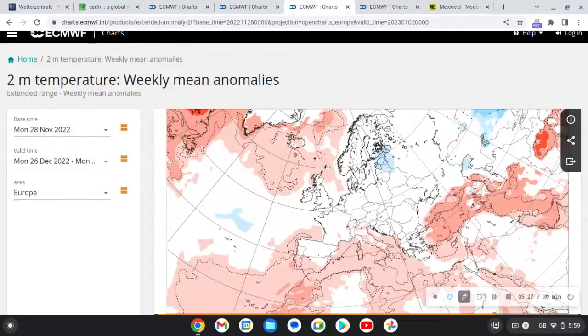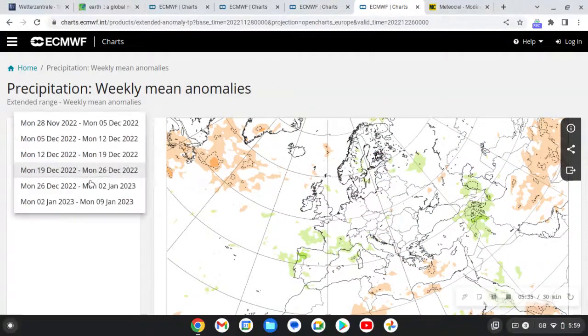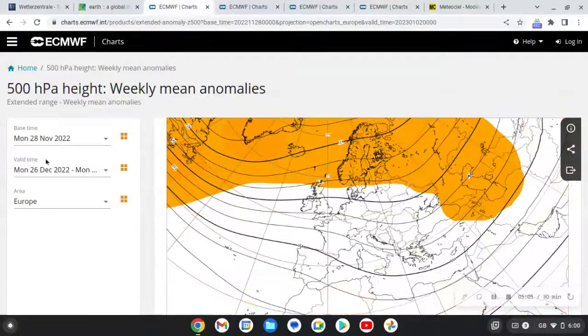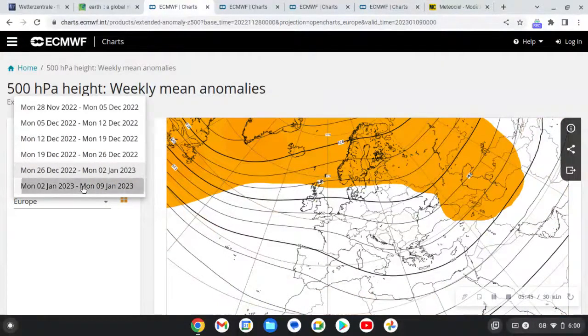We are warmer than average to our north - no surprise. I think we'll be colder than average through there, but there's not much signal at this point. There's no signal at all for precipitation.